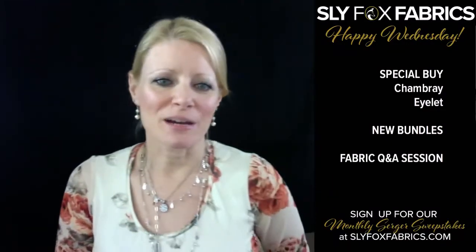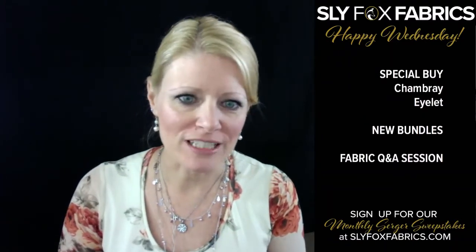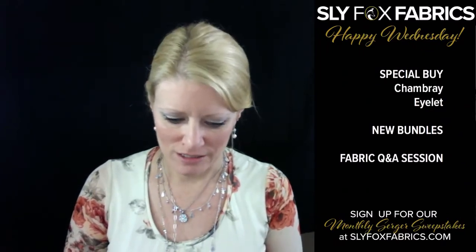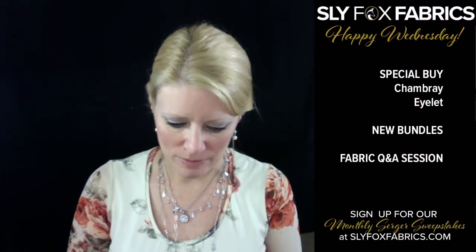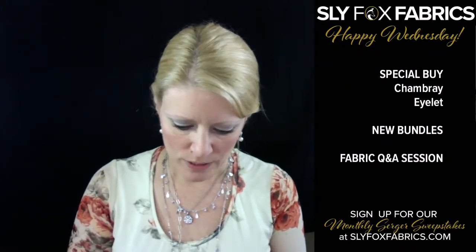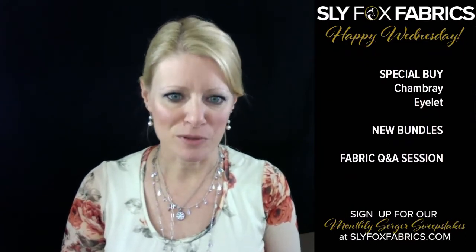Hello, good afternoon. I'm Katie Kemper with Slifox Fabrics. We're here for our fabric reveal today and we're going to have a little Q&A session about fabric after the reveal. I'm going to hop on my phone and pull it up so I can see comments because I cannot see them on my computer.